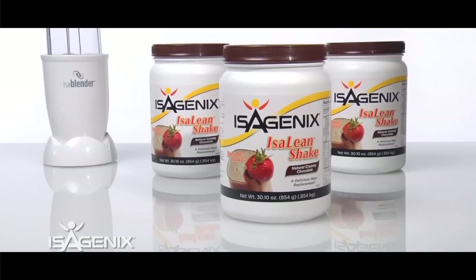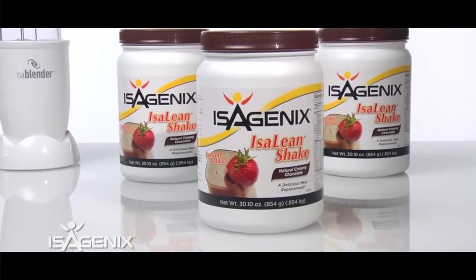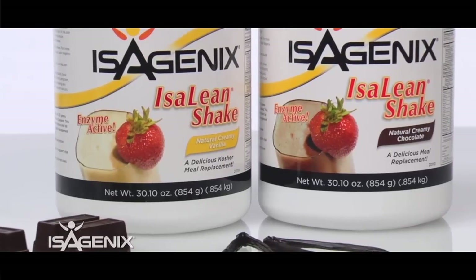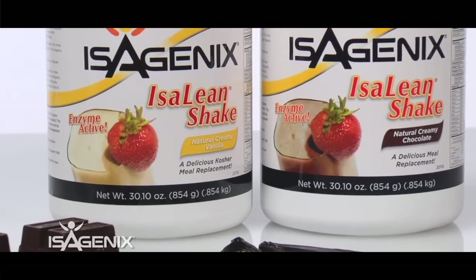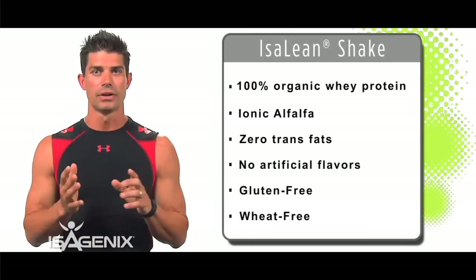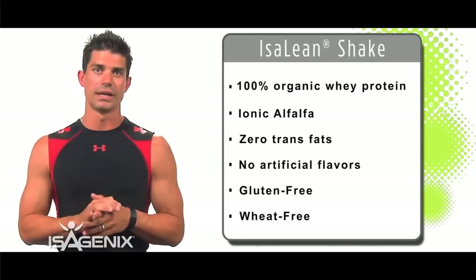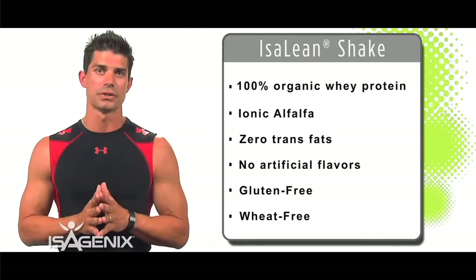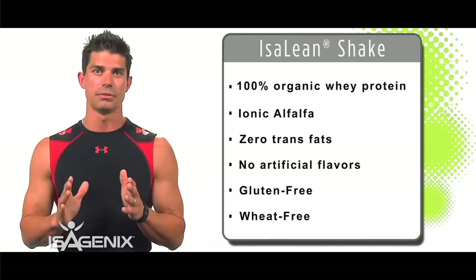We're going to start with the Isoline Shake. The reason why I love the Isoline Shake is because that is 90% of what your program is. It has 100% natural all-organic whey protein — the highest quality protein — so you know you're getting everything you need in your Isoline Shake on a protein basis.